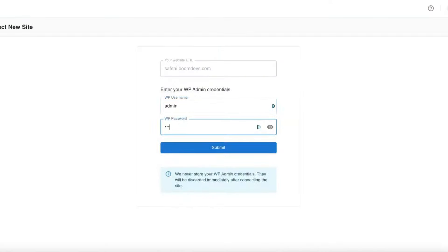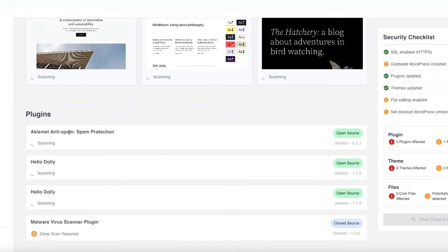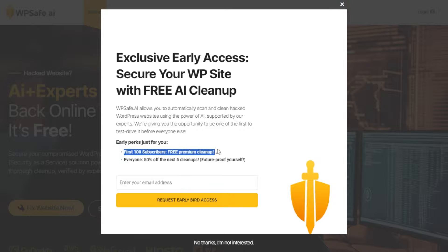Using fancy technology, WP Safe wipes out all the nasty malware from your WordPress site in a flash. And guess what? Your first cleanup is totally free — yep, you heard that right!